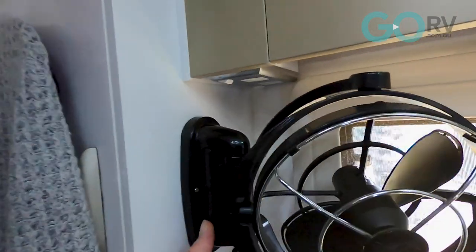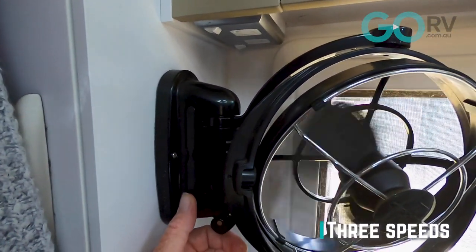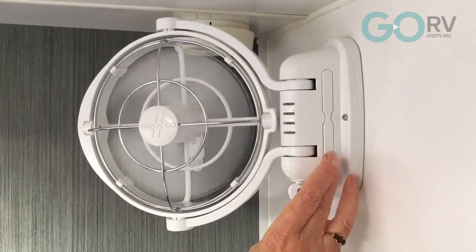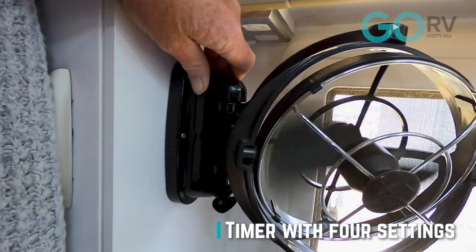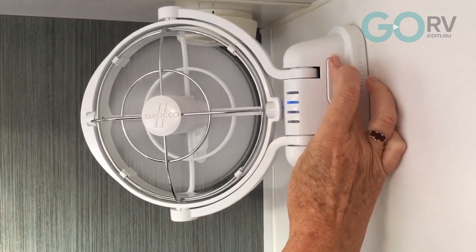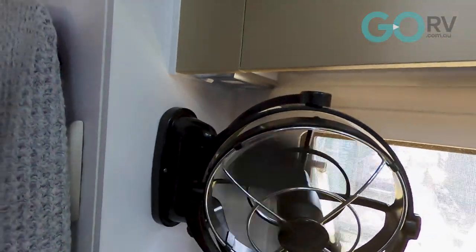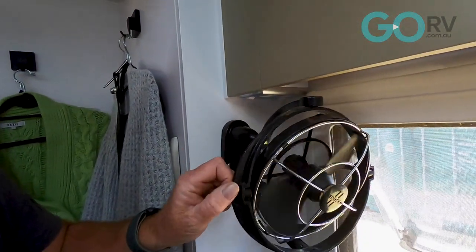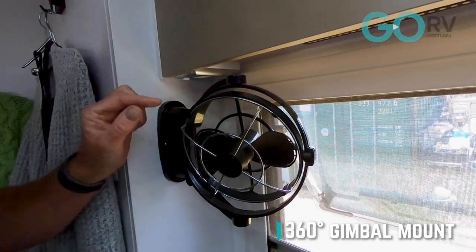You've got controls here on the side — three speeds: low, medium, and high. You've also got a button up here for setting a sleep timer, adjustable from three to twelve hours, with four options. With that set, it will turn the fan off automatically after the preset time, which gives you more options to save your batteries while you're free camping. You've also got a complete range of motion to direct the airflow where you want it.